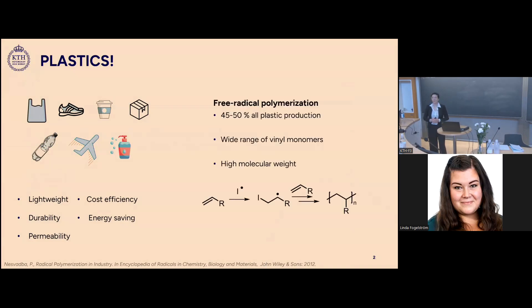Almost half of these plastic materials are based on polymers synthesized by free radical polymerization, where we get a carbon-carbon bond in the polymer chain. This method has been very popular because of the wide range of monomers that can be used and also the high molecular weight usually associated with free radical polymerization.